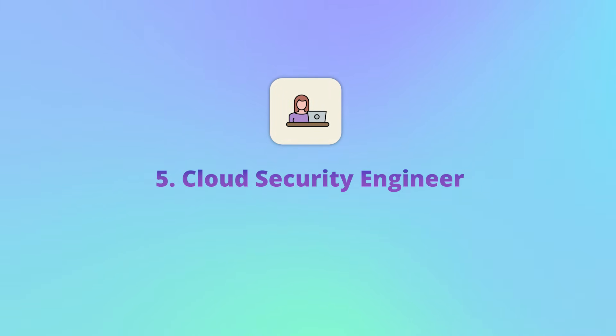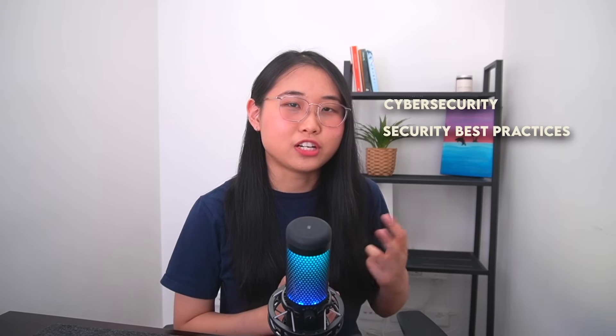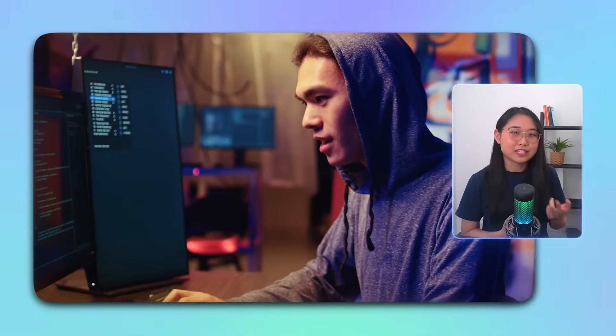Once the cloud environment is maintained, the next priority is to protect it from threats — and this is where cloud security engineers are needed. Cloud security engineers are responsible for protecting cloud environments from security threats. On a day-to-day basis, they design, implement, and maintain protected cloud environments. This involves identifying potential threats, conducting risk assessments, and putting security protocols in place. The skills you need include a strong background in cybersecurity, knowledge of security best practices, and experience with tools like firewalls. Attention to detail is also essential, because even minor errors can lead to major security breaches. The average salary for a cloud security engineer in the US is around $205,000. If you're interested in cybersecurity, enjoy identifying and mitigating risk, and have strong attention to detail, this role could be well suited for you.